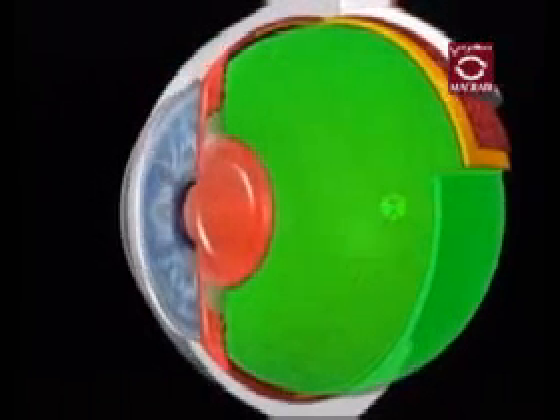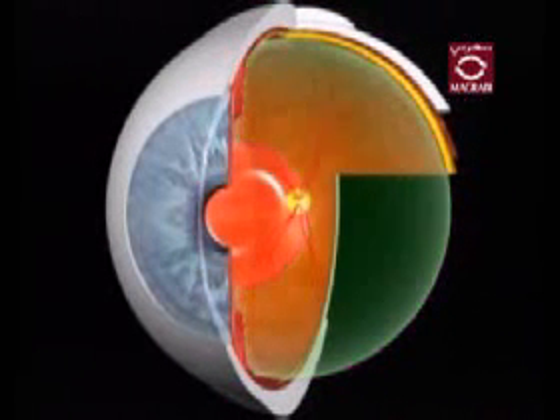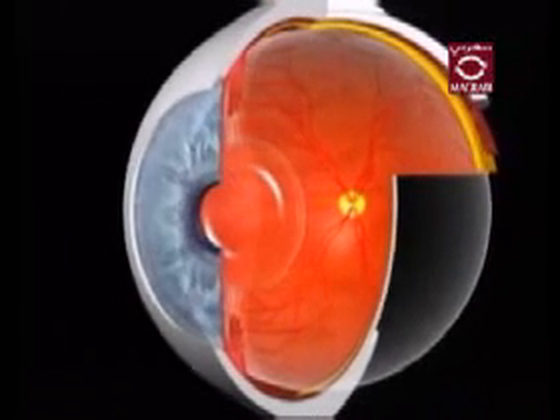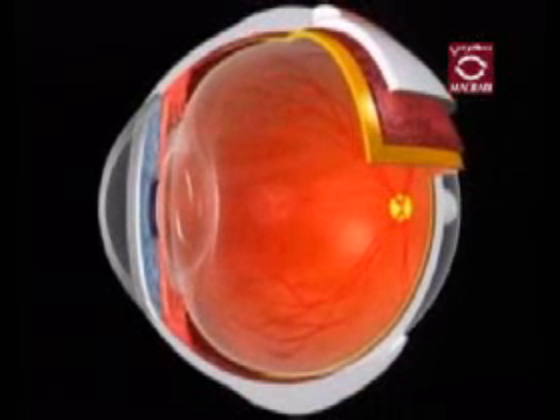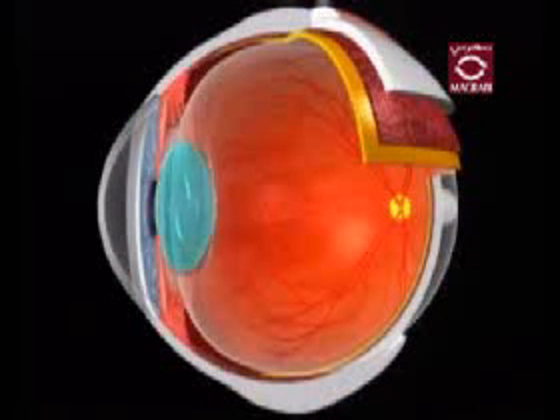The vitreous is the clear, jelly-like substance that fills the middle of your eye. Ninety-nine percent of the composition of the vitreous is water. The main function of your vitreous is to provide structural integrity to the eye. It also provides a pathway for nutrients to the lens, ciliary body, and retina.